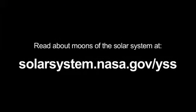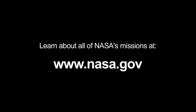You can read about moons of the solar system at solarsystem.nasa.gov/yss for Year of the Solar System, and you can learn about all of NASA's missions at www.nasa.gov. That's all for this month. I'm Jane Houston Jones.